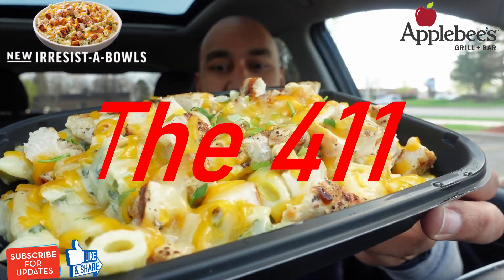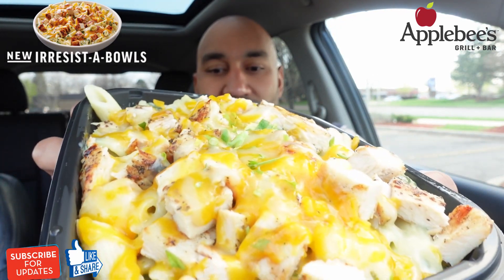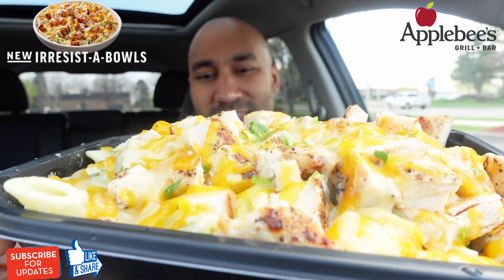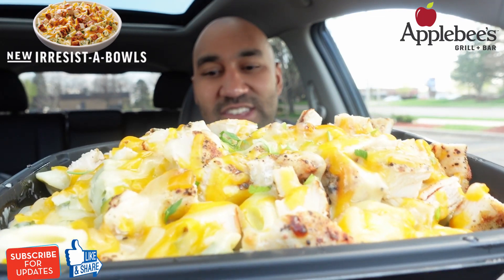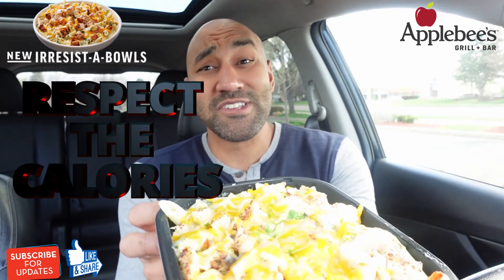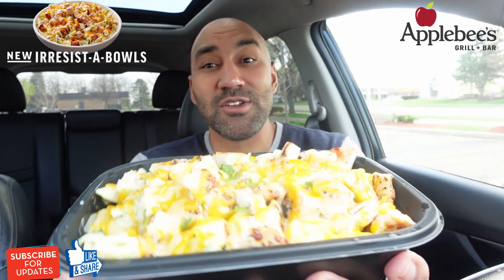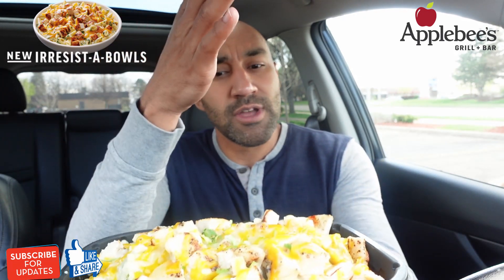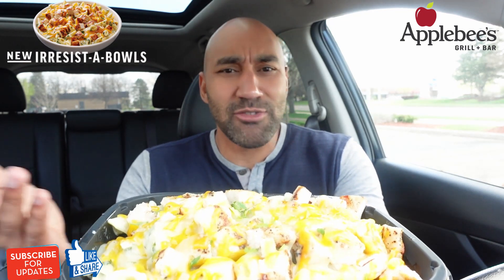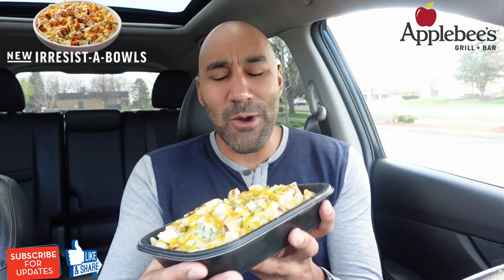This is a grilled chicken and spinach alfredo bowl — penne pasta tossed in a creamy spinach alfredo sauce, topped with juicy grilled chicken, a blend of melted cheddar and parmesan cheeses, and parsley. The price tag is $8.99. When it comes to calories, pasta packs a punch — this is 1440 calories, definitely a meal for two. Cut it in half, save half for later; that's kind of the way to go.